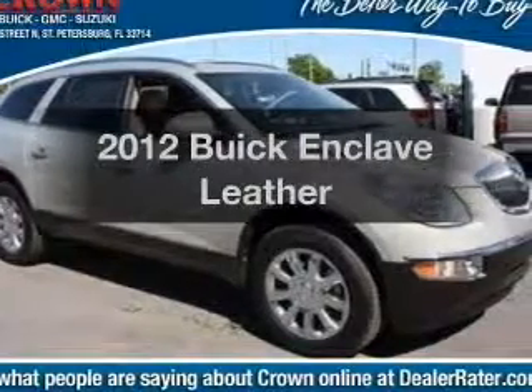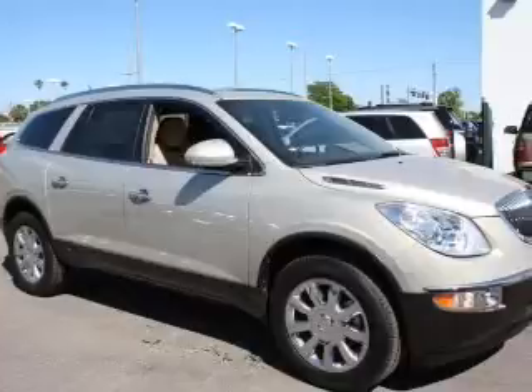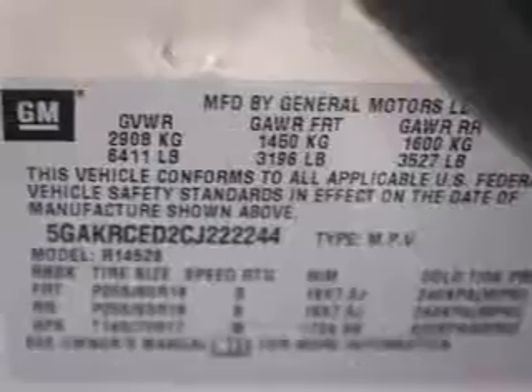Imagine yourself in this 2012 Buick Enclave. If you're looking for a first-rate auto, this one could be yours today. With a solid six-cylinder engine, the powertrain includes front-wheel drive, driven by a six-speed automatic transmission.